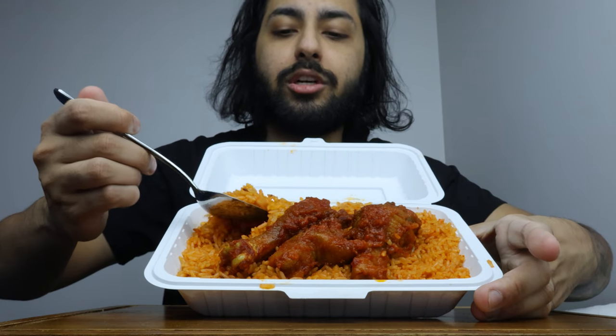First bite — we'll just try it with just the rice. This is gonna be messy, don't mind if it falls everywhere. I just want you guys to see.